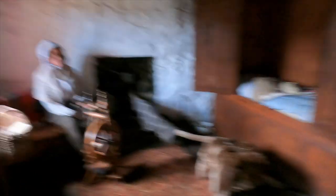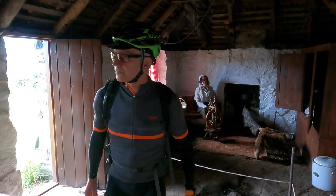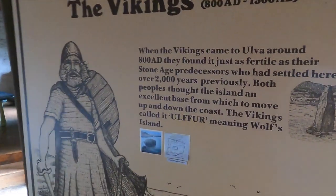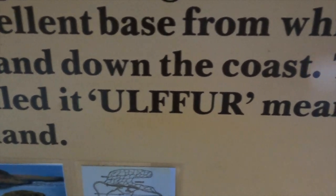Apparently Sheila still scares the bejabas out of visiting children. But this is what I wanted to see, because Ulva is usually translated as Wolf Island, but this board suggests something subtly different: the island of Wolf, one of the Viking chiefs.